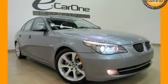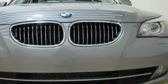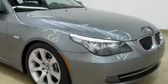This is a 2008 BMW 535, a luxurious package designed with the finest elements in mind. It features a 3.0 liter, six-cylinder engine and an automatic transmission.